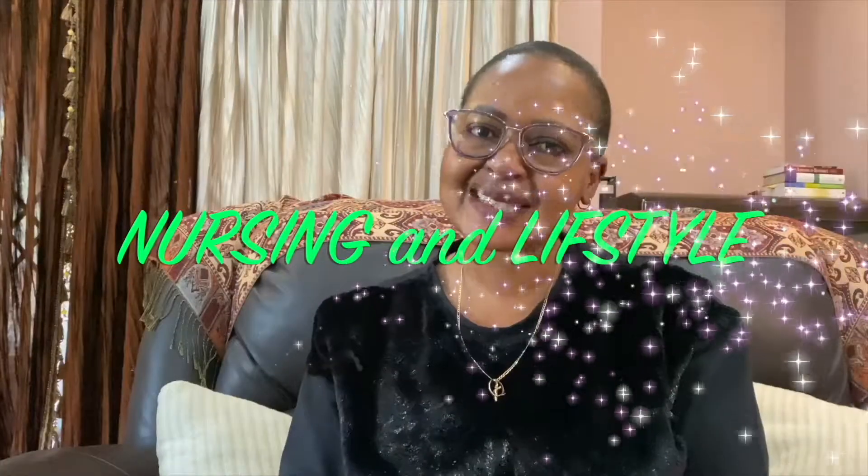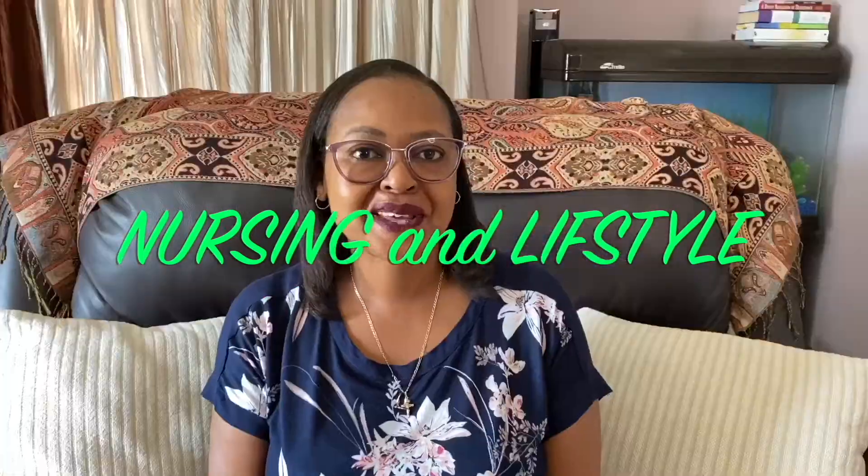Hi there, welcome to my channel. Welcome back to another episode of Nursing with Ingrid. Thank you so very much for stopping by yet once again — I absolutely appreciate it.